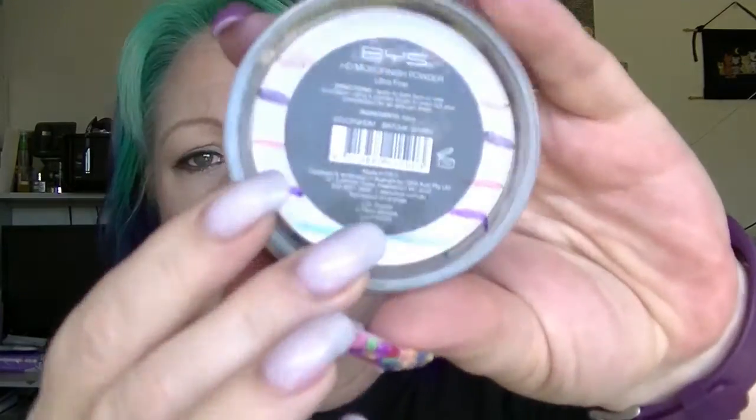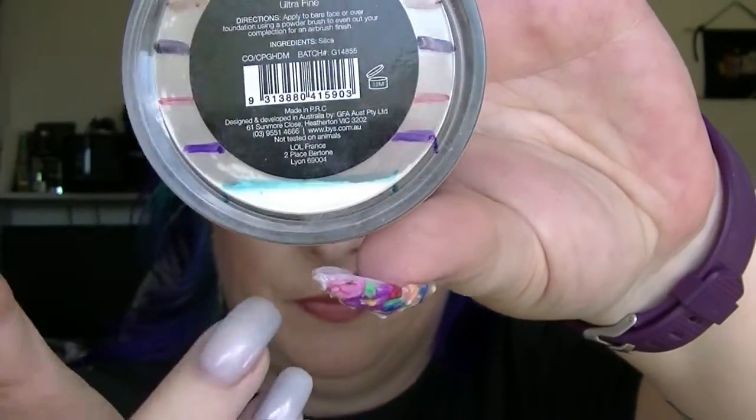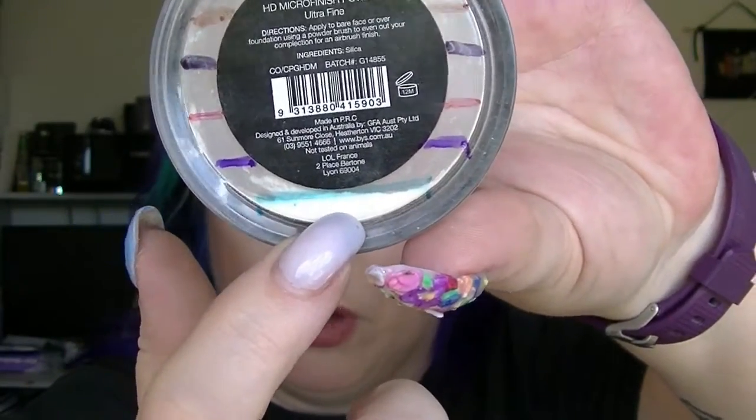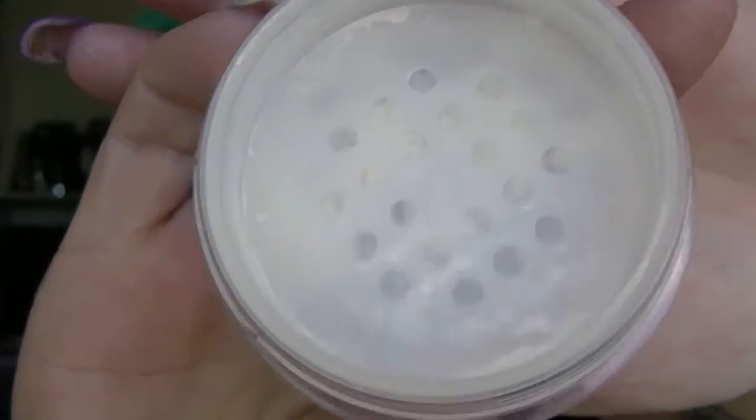The product that I'm basically finished with and will be pulling a new one for is the BYS HD Micro Finishing Powder. It's all the way down here — it's getting harder and harder to get it out of the packaging. I'm going to have to pop the sifter off. There's probably at most two uses left in there, like almost nothing. I'm going to pull a new product for that one because I'll definitely finish it this month, provided I wear makeup.